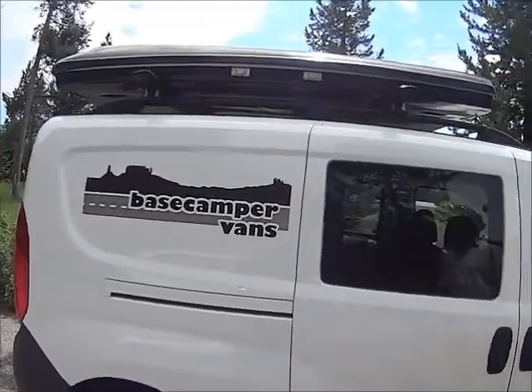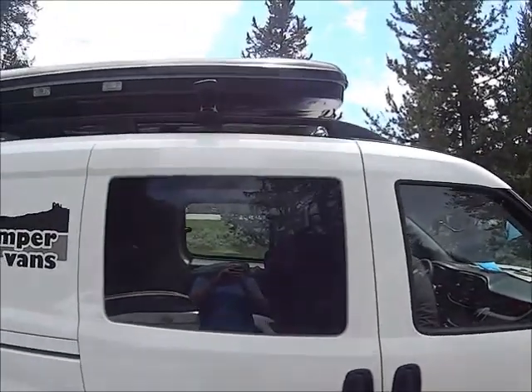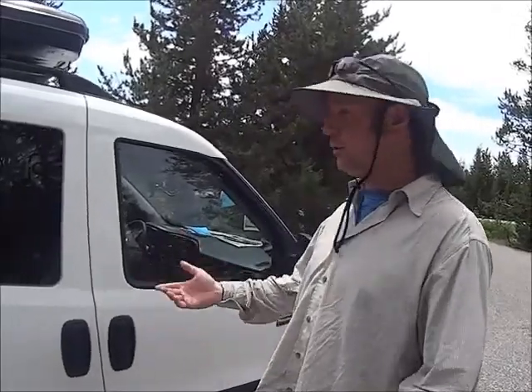I just saw this base camper van over at the picnic table — it's really cool. Can you share with us what you rented here? Your name is... Peter? I'm Ryan.